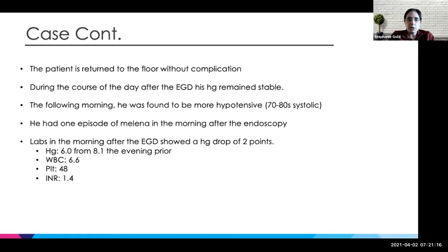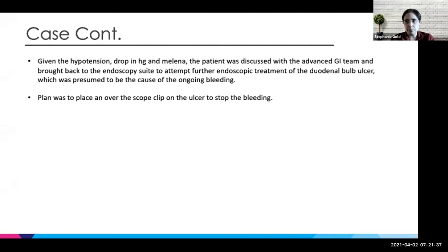Given the drop in hemoglobin with the hypotension, we talked with advanced about whether they thought they could get a clip on this, because that was the one modality we did not use. In the setting of low platelets, we thought if we could get mechanical closure it would be better. The plan was to bring him back — we thought he was bleeding from the same duodenal bulb ulcer — and bring him back for an OVESCO over-the-scope or bear claw clip.